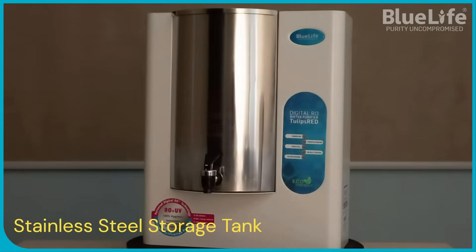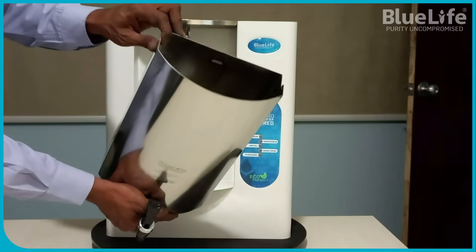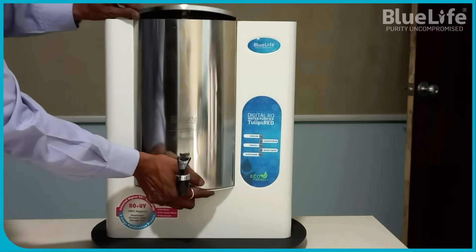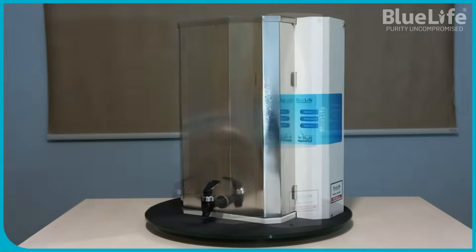Stainless steel storage — hygienic storage. Unlike many other brands that use built-in, non-detachable plastic tanks, BlueLife purifiers come with 304-grade stainless steel storage tanks. These tanks are considered superior for several reasons.